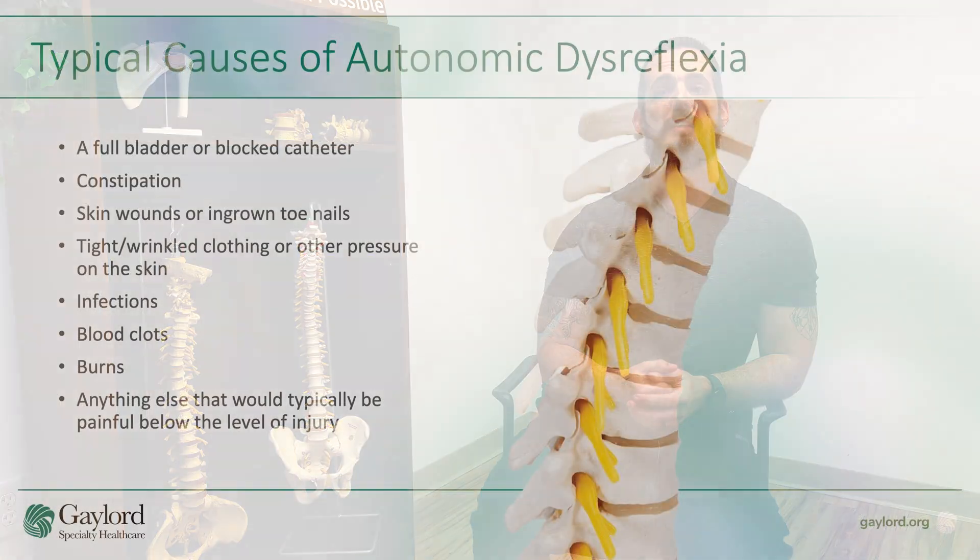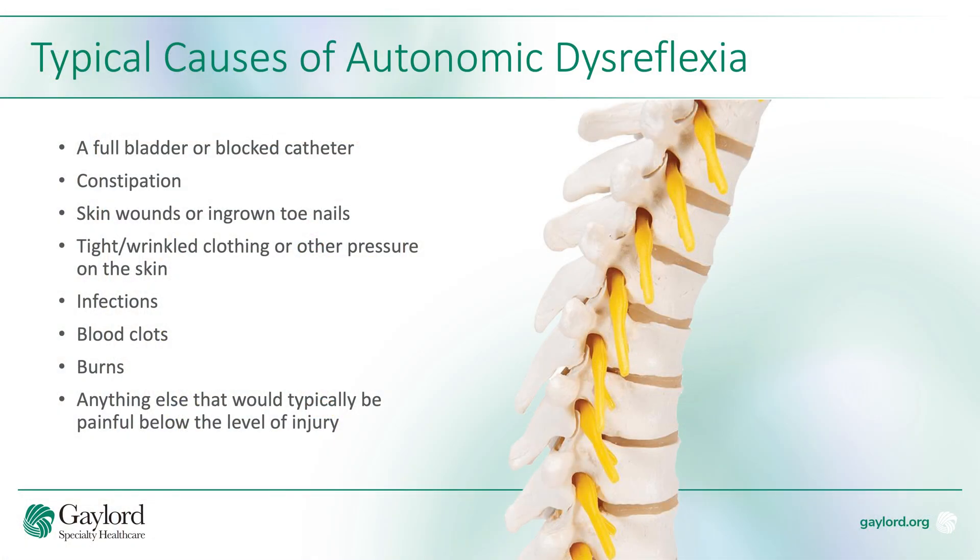Autonomic dysreflexia is typically caused by a variety of painful or irritating stimuli. It's important to try to identify the cause. Common causes include things like an over-full bladder or a blocked catheter, constipation or bowel impaction, skin wounds, and ingrown toenails or other skin irritation.